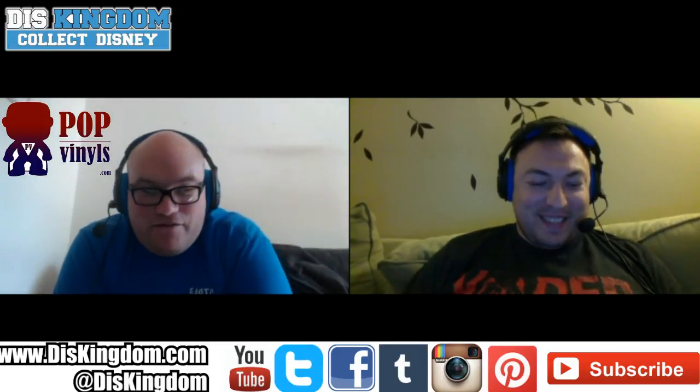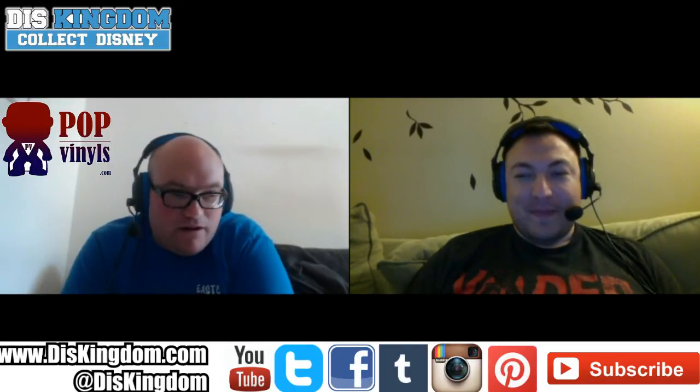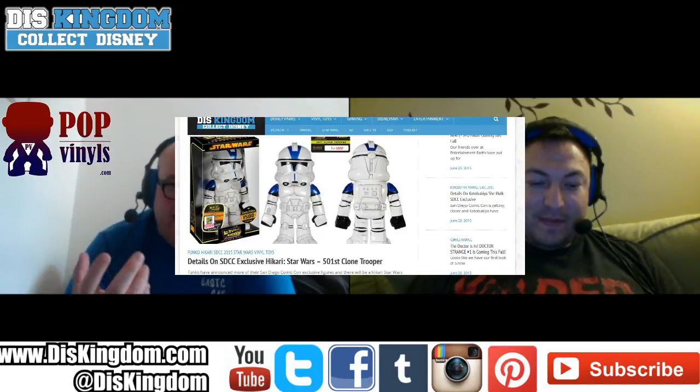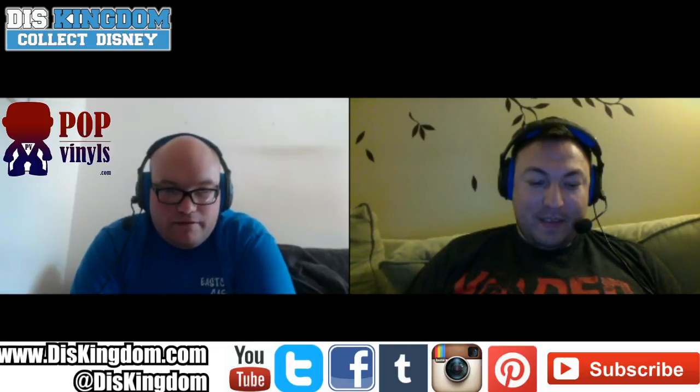Then we have another Hikari — the 501st Clone Trooper. I like this one; I like the colors and the effects of it, and I just love that head. It looks so cool. That's one that if I saw it in a store I could easily pick it up.